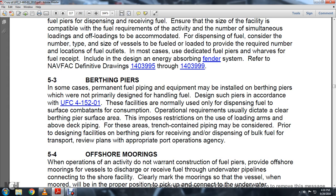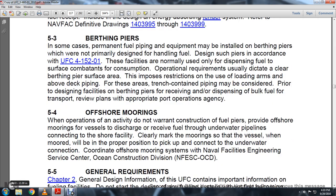Section 5.3 Berthing Piers: In some cases, permanent fuel piping and equipment may be installed at berthing piers which were not permanently designed for handling fuel. Design such piers in accordance with UFC 4-152-01. These facilities are normally used for dispensing fuel; service components for consumption or operational requirements are usually dictated by the berthing pier. Areas of truck-contained piping must be considered prior to designing facilities for receiving and dispensing bulk fuel.